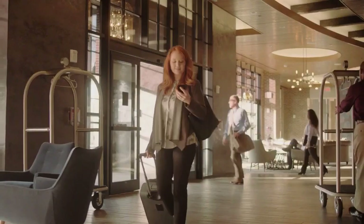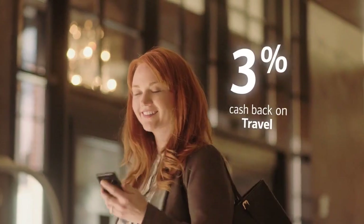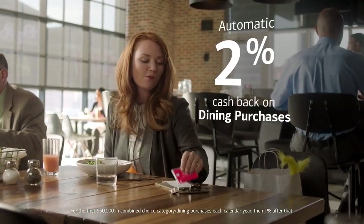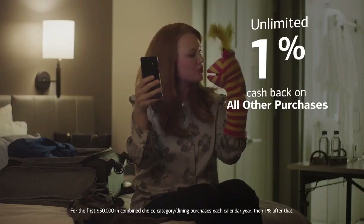Or if your business keeps you on the move a lot, choose travel as your choice category and earn on flights, hotels, rental cars, or ground transportation. You'll also automatically earn 2% cash back on dining and unlimited 1% cash back on all other purchases.